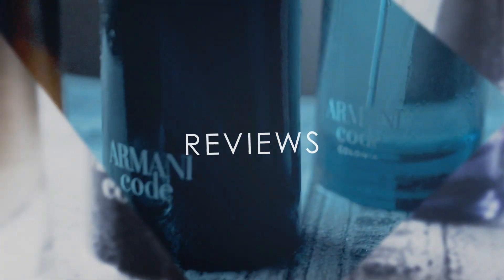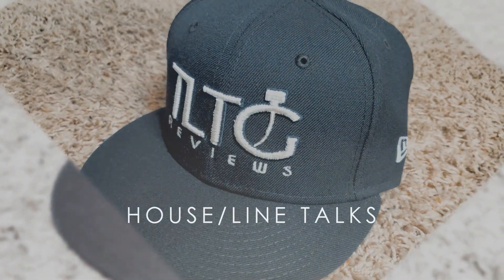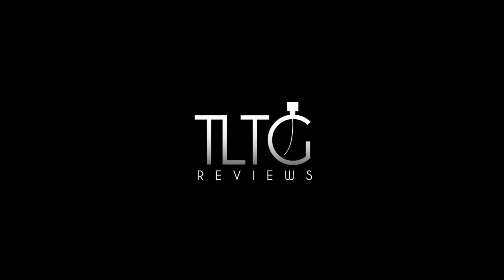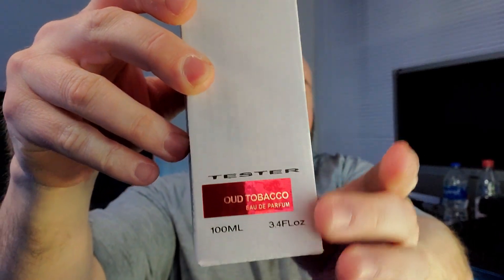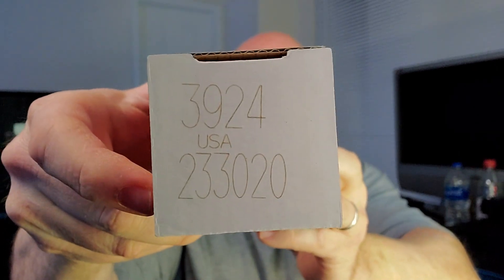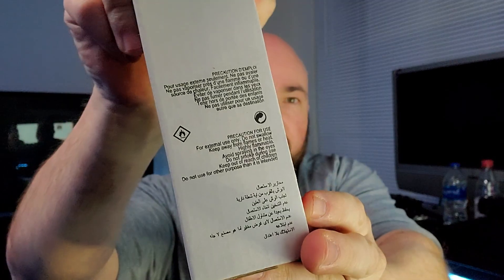We'll start off with the presentation. I do have a tester box. Metallic red says 'Eau Tobacco' — eau de parfum. The size and concentration shows it's a tester. Montale has some numbers on top, fragrance information on the back and the side, nothing really going on on the bottom.